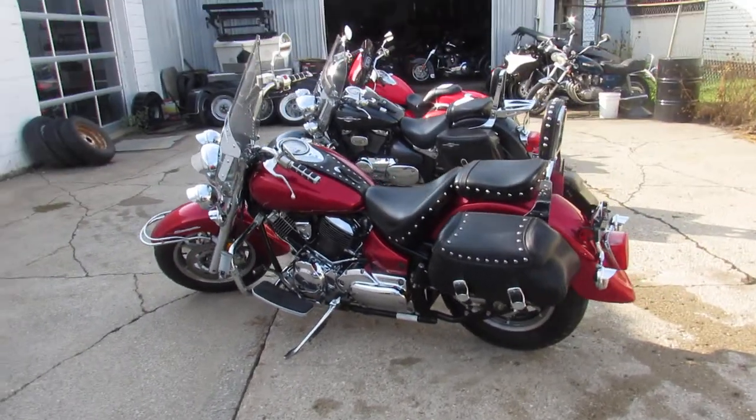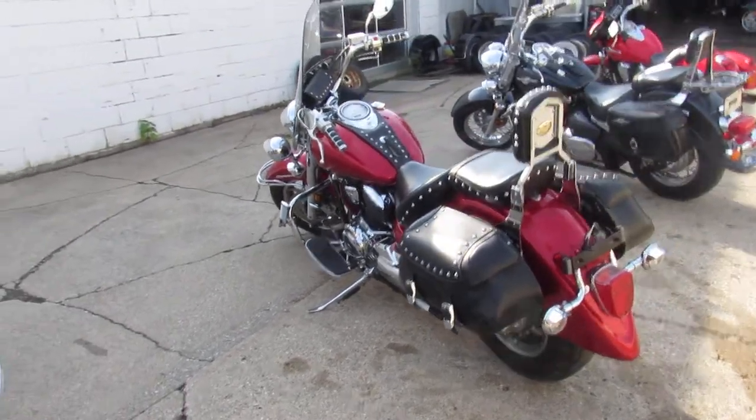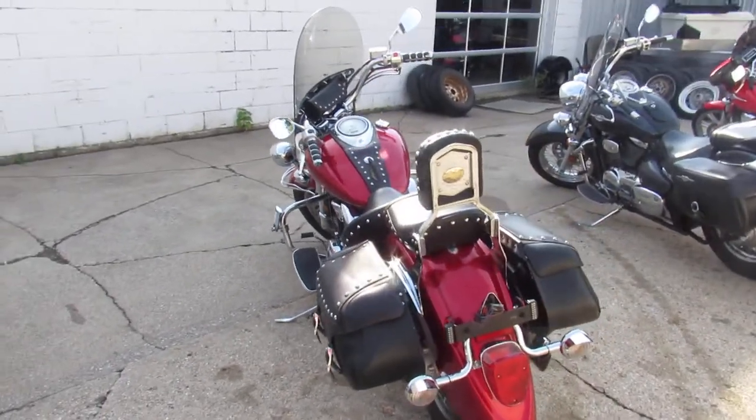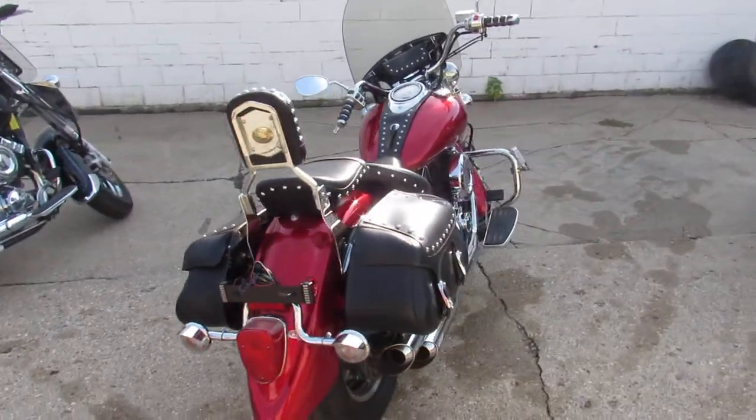Vance and Hines exhaust — it sounds great. Doesn't sound like this thing is missing much, guys. Just serviced here at the Yamaha dealership — inspected, all the fluids have been changed. This one is ready for the road. It's a solid bike for the money.